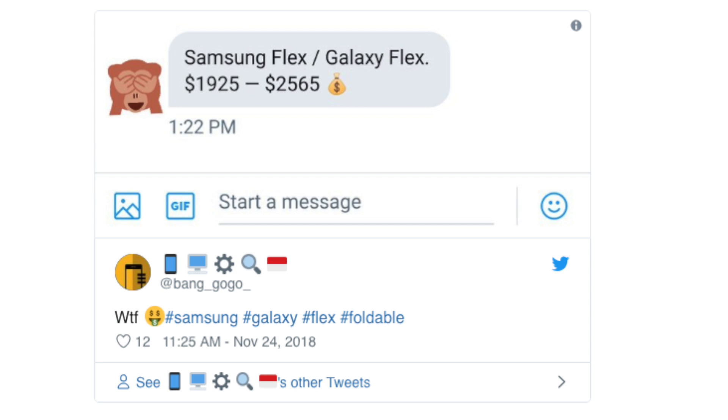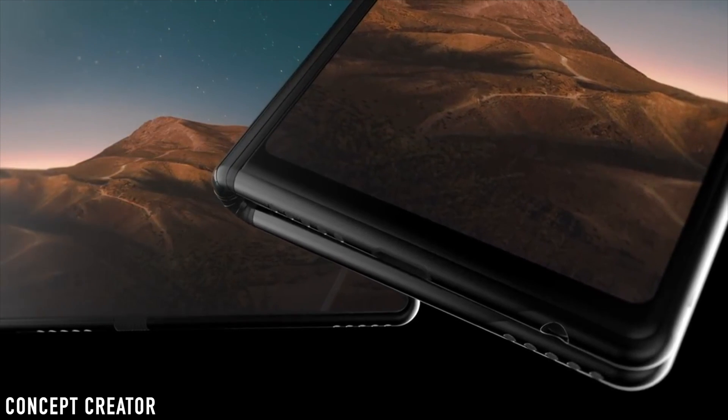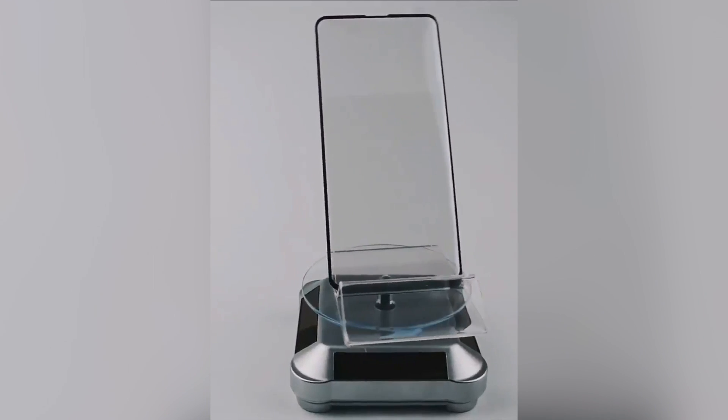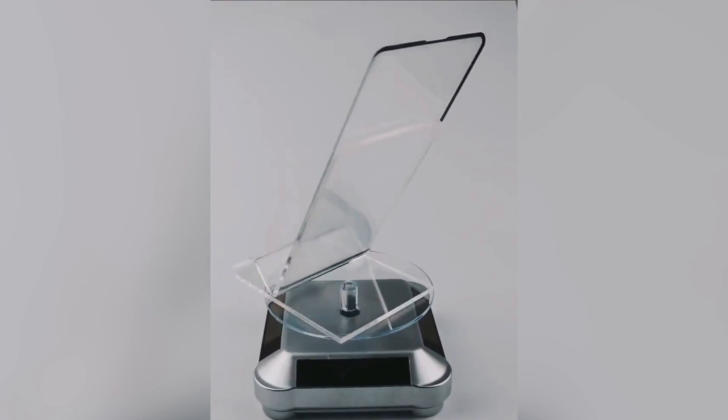As much as we wanted, the Galaxy F may not be in everyone's budget. We'll see what the final price will be when it gets unveiled at CES. Also, the design of the Samsung Galaxy S10 screen protector showdown has started.